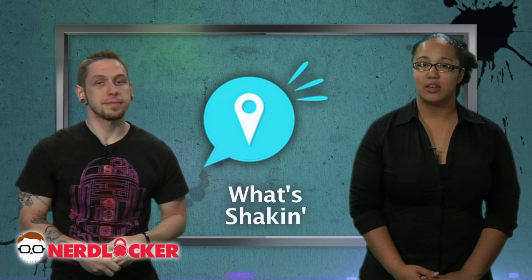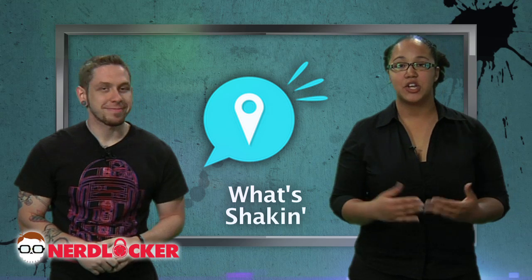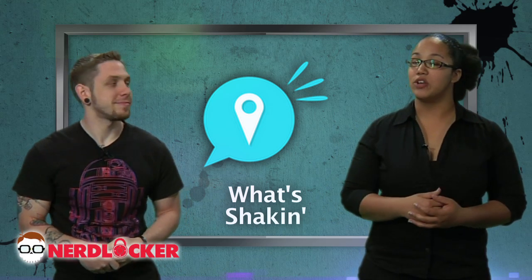And next up is What's Shaken. No, it has nothing to do with bacon, but it allows you to bookmark certain places in your respective city and then follow social events that are going on there. It's free and it's for Android only.